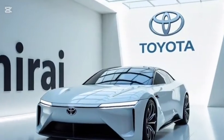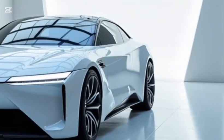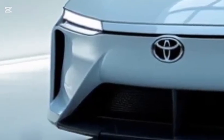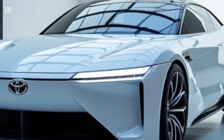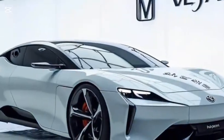Passenger comfort is a priority, with heated and ventilated seats available in both rows, a panoramic sunroof, and climate control features that make long drives more enjoyable. The sound insulation is excellent, delivering a quiet ride that emphasizes the serene nature of electric propulsion. There's also ample room in the trunk for everyday needs, making the Mirai a practical option for a variety of lifestyles.